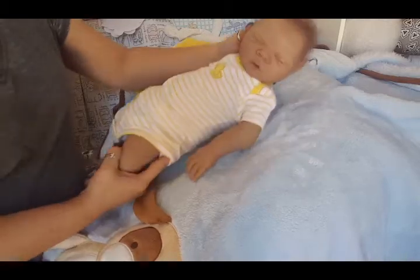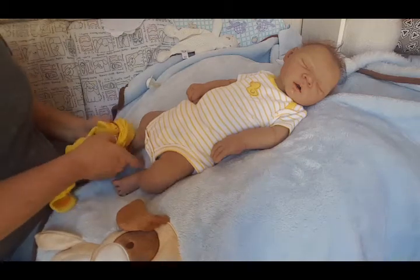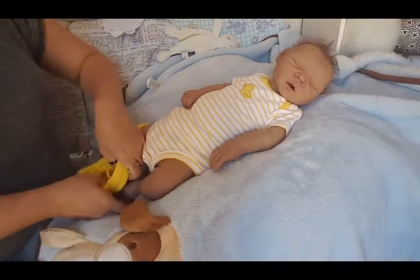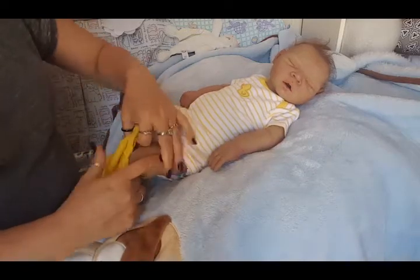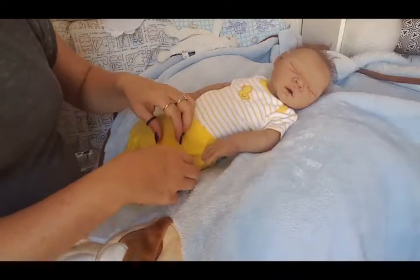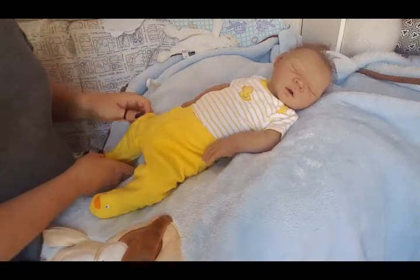He would be cute in just the onesie I think, but we will go the legs as well. Hey Charlie, we'll put your little ducky feet on. See how they fit you anyway — they might be too small but let's see. I am rushing a little bit because I want to keep it short for a change. That's why I got him out of his previous outfit before we did this one.